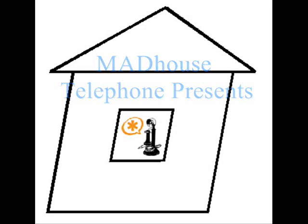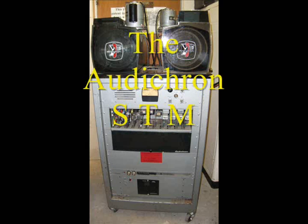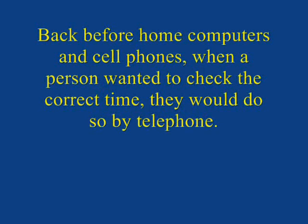Madhouse Telephone presents The Autocron STM, narrated by Pat Fleet. Back before home computers and cell phones, when a person wanted to check the correct time, they would do so by telephone.